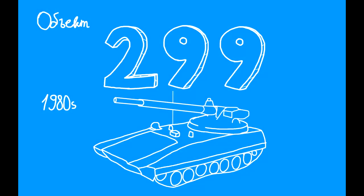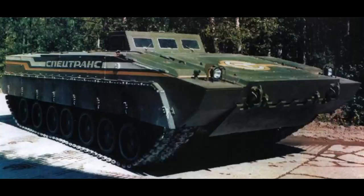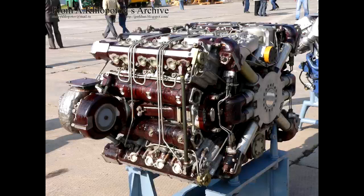Now, Object 299. This is also a project from the 80s, and the key thing about this one is that it had the same idea as Armata: to create a universal combat platform for future vehicles. Like Armata, it features an isolated crew compartment with all-around protection, with the only difference being that the engine was in front. The tank was to be armed with a 152mm gun in a remotely operated turret, with a max speed of 90 km/h using a gas turbine engine with 1500 horsepower and a potential upgrade to 2000 horsepower — similar to Armata, with the only difference being that Armata uses a diesel engine instead.